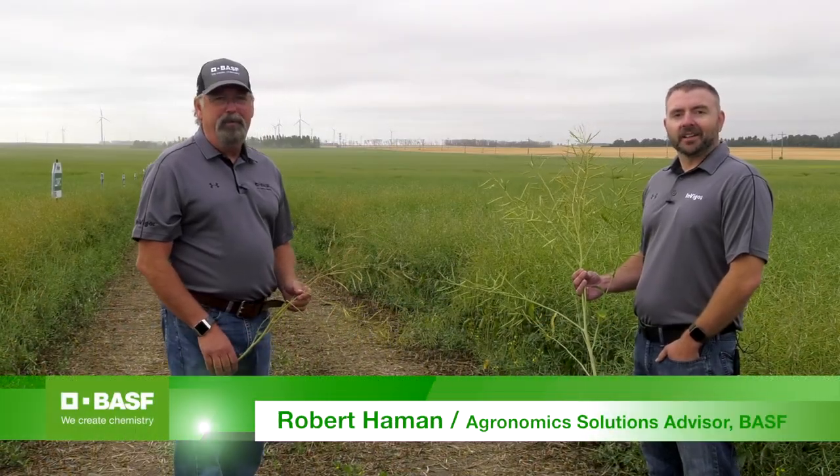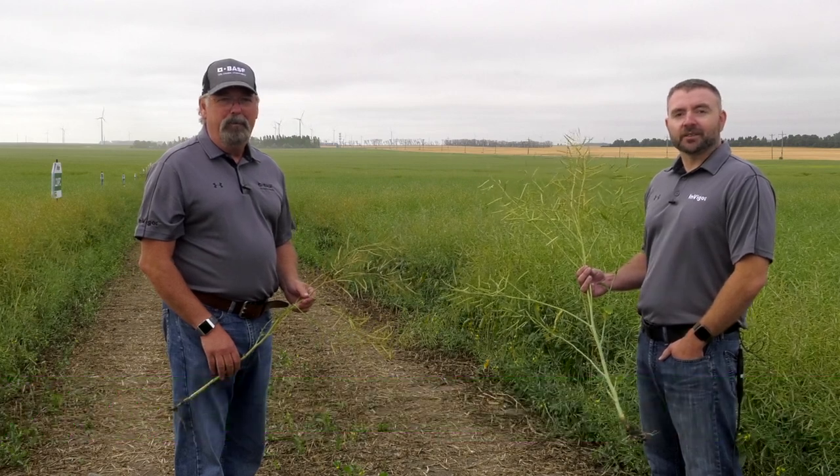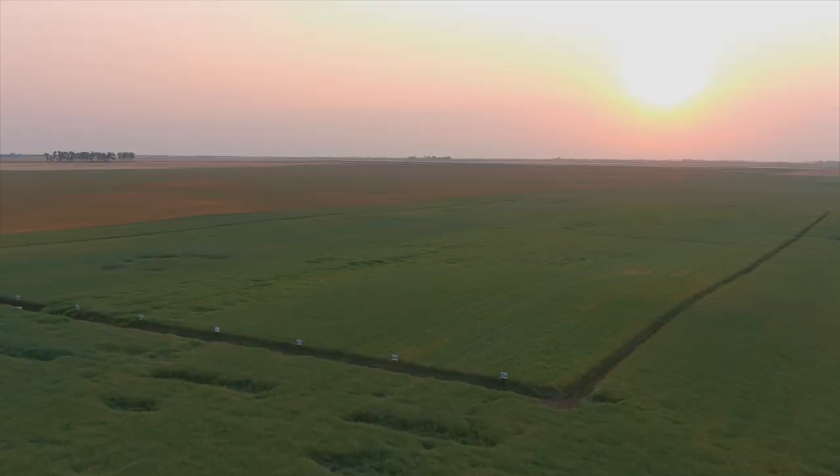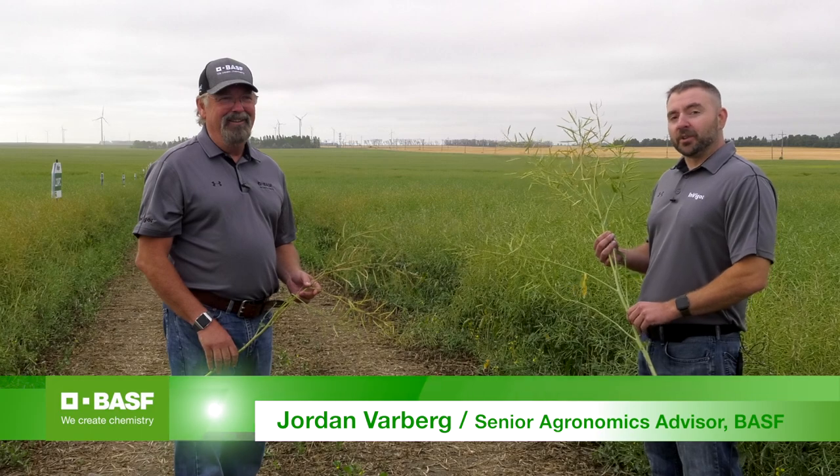Hi, Robert Hammond here. I'm an agronomic solutions advisor with BASF covering northeast North Dakota. I'm standing in a canola field just east of Langdon, North Dakota, with our senior agronomy advisor Jordan Varberg.